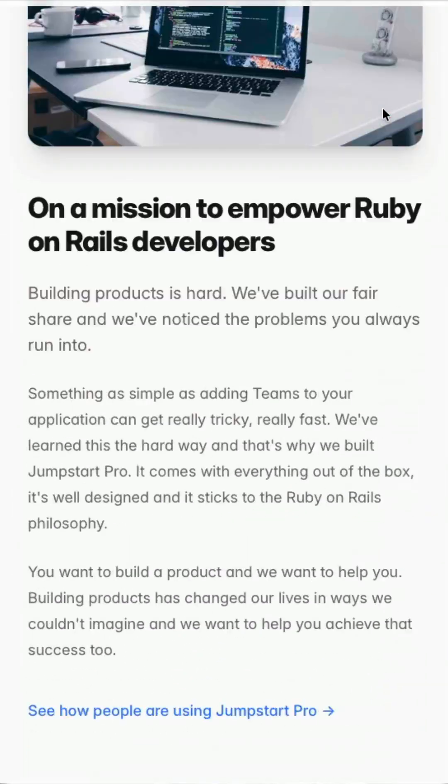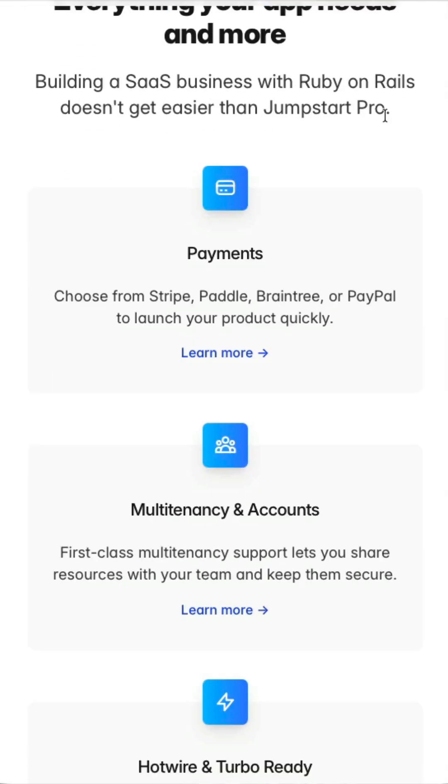The holidays are a great time to dig into that side project idea you have, or maybe a business you want to start. Jumpstart Pro is a great way to do that — out of the box it comes configured with so many things you need in every app, so you can get right to building your business idea. Right now we're offering fifty dollars off of Jumpstart Pro, which includes the Rails side, as well as the iOS and Android templates — each of those are fifty dollars off.